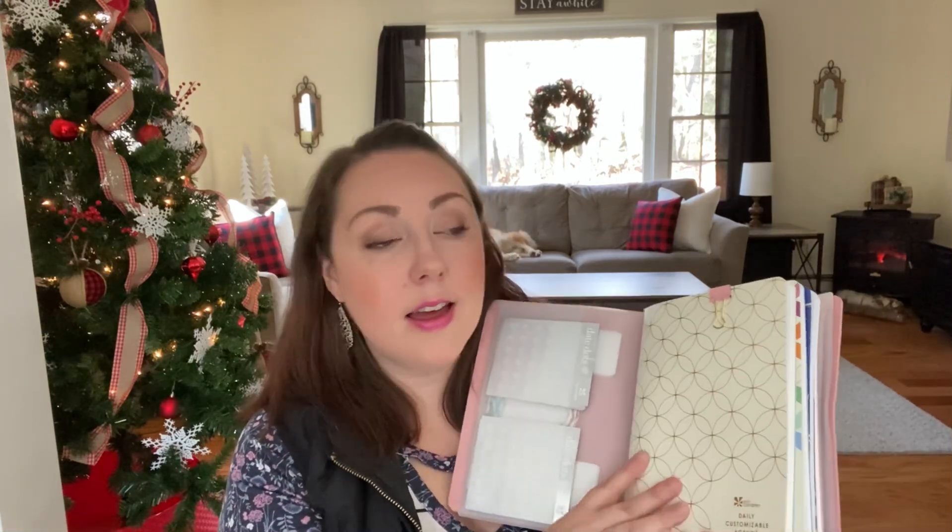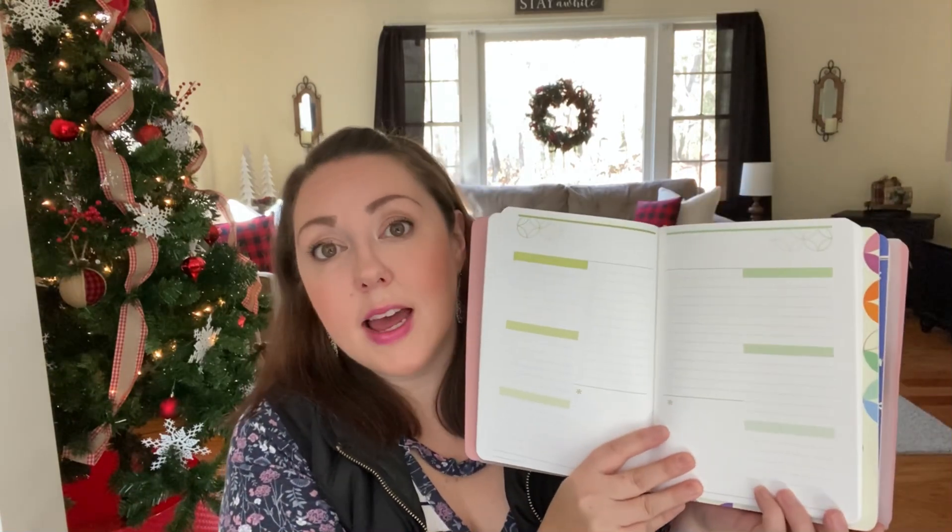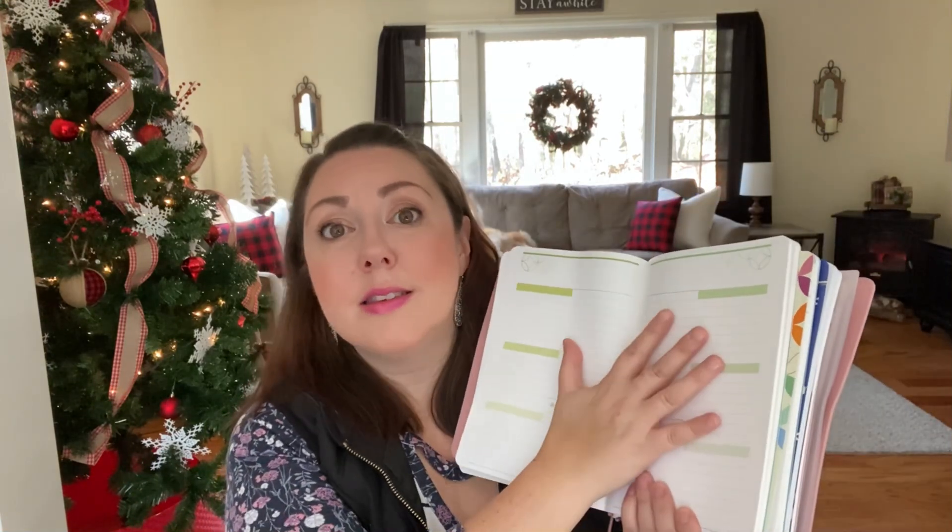The first book I chose was the customizable daily agenda. I love that this is undated because I don't necessarily need to write down work lists or to-do lists every single day. I love that it's available for me when I need it, but it's not dated, so I'm not wasting pages and I'm not tied down to having to use this every single day.